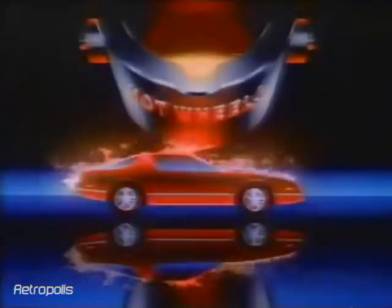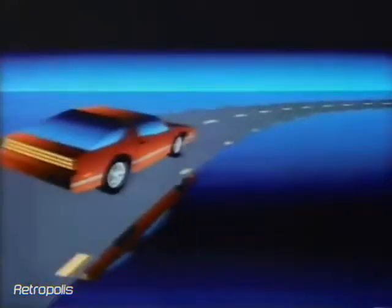Born in fire, formed in flames, Hot Wheels breaks new barriers.